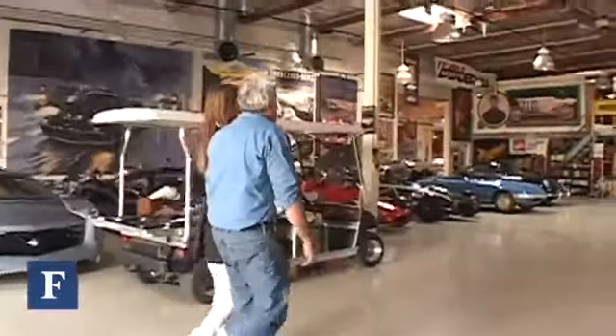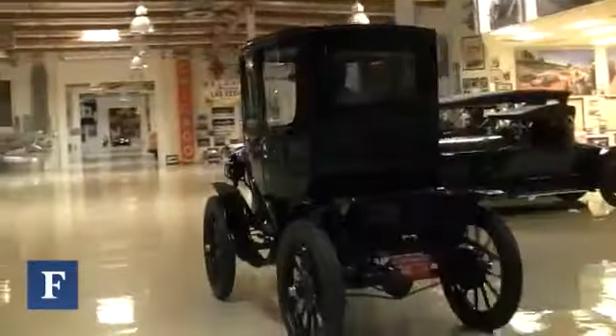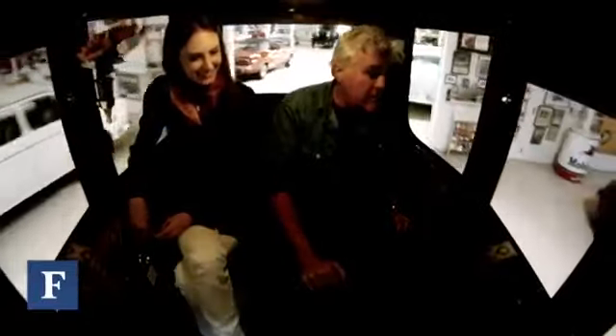Is this all one building? It is now — I just connected them all. You want to see the Baker Electric? Hop in the other side. Okay, so 1909. These were women's shopping cars, very popular. Because cars back then had to be hand-cranked — they were greasy, you had to set the carburetor and all that stuff. So women loved these because they were virtually maintenance-free.